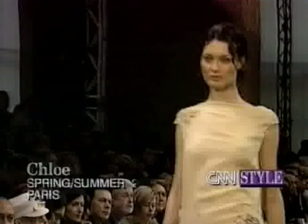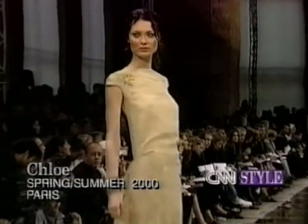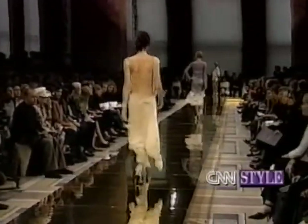From dresses with plunging back lines to outfits with rows of shimmering gold chains, there's a strong message of freedom in Stella McCartney's Spring Summer 2000 collection for Chloe.